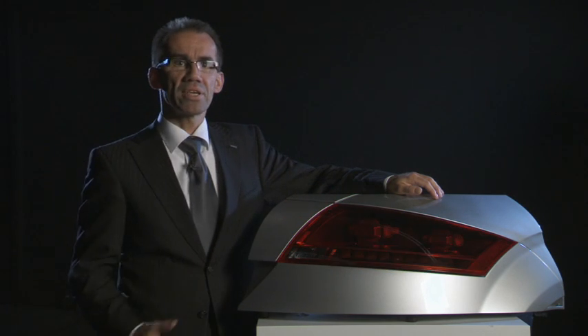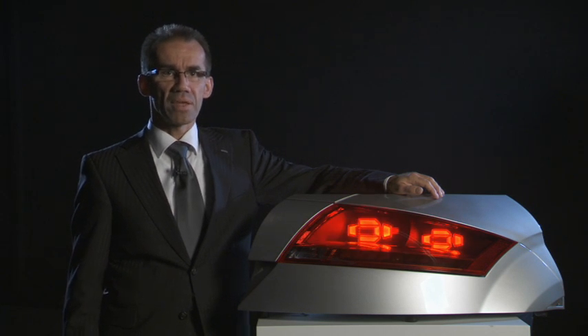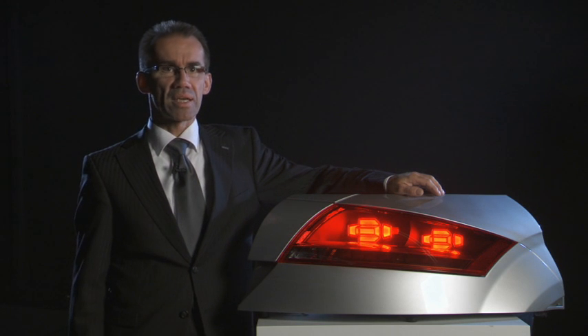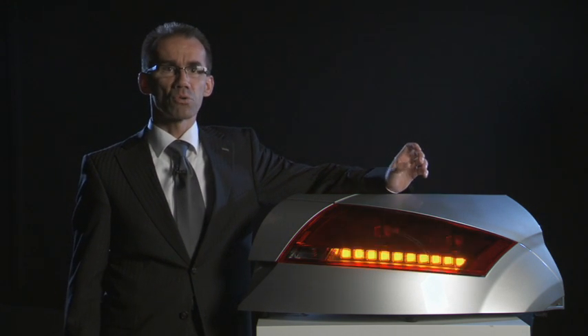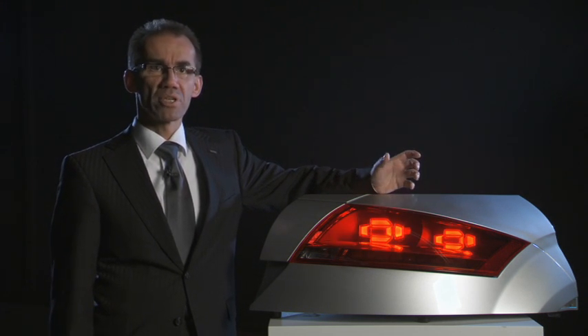This rear lamp is built in OLED technology. OLEDs are organic light emitting diodes. They have the advantage of very homogeneous illumination and at the same time very low energy consumption. The OLEDs give us the possibility of a very advanced and three-dimensional design.